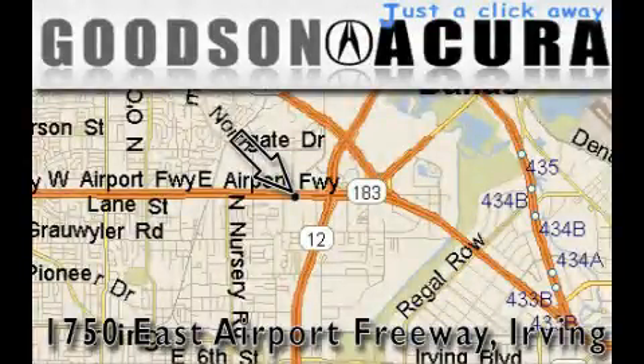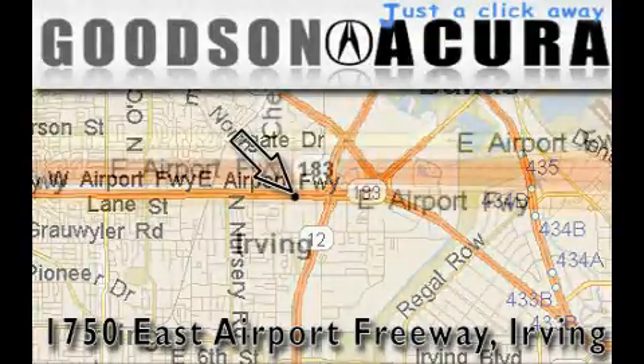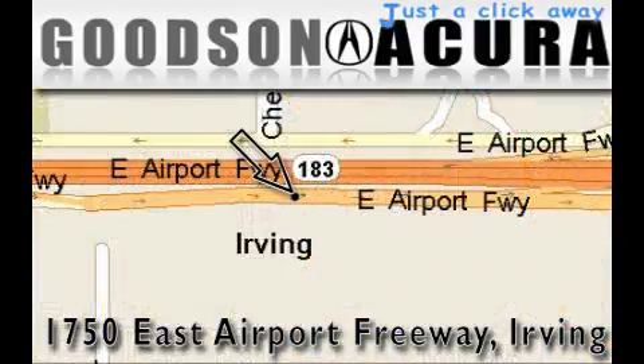Goodson Acura is located at 1750 East Airport Freeway in Irving. Our goal is to exceed all of your expectations to ensure that you'll return for future visits.